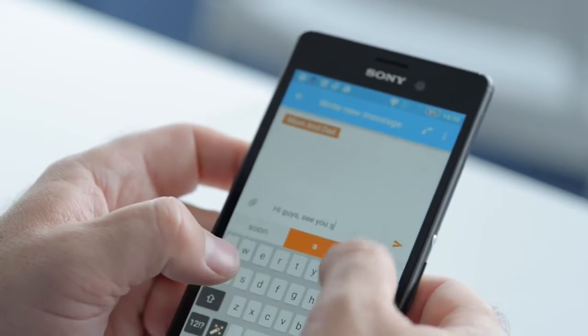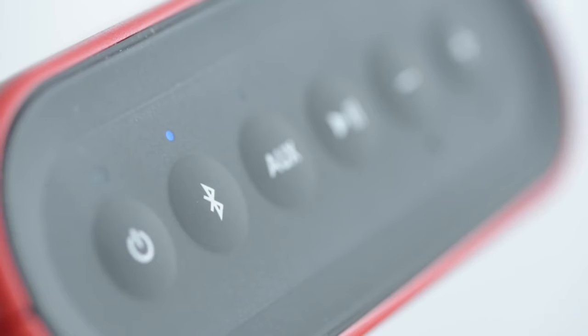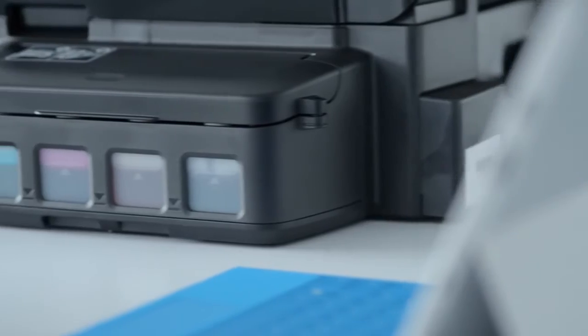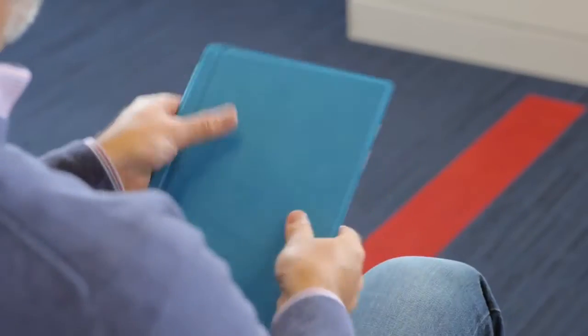Having the right tech gear for school can make a big difference whether you're in the classroom, at home doing homework, or on the go. It can also help you enjoy a little R&R at the end of a long day. From the all-important computer to the latest in printing tech, Connected Rogers has pulled together this roundup of six great gadgets that make the grade.